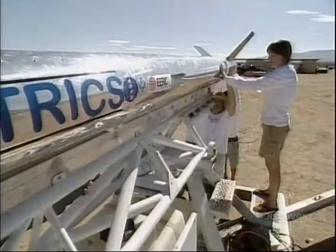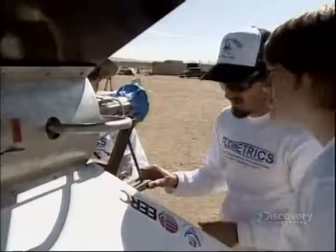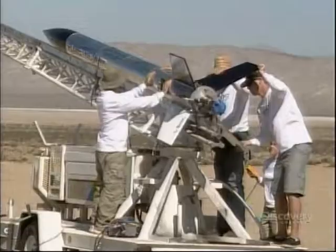A lot of care has been taken getting it installed just right on the launch rail. The tower is raised, but they need to adjust the position of the rocket. On the way down, the tower vibrates.